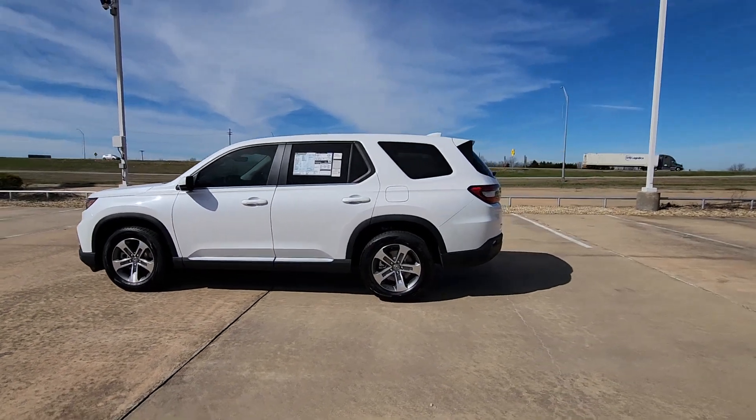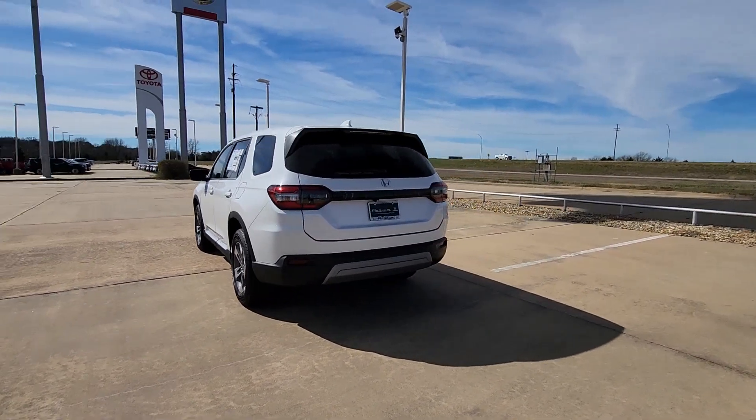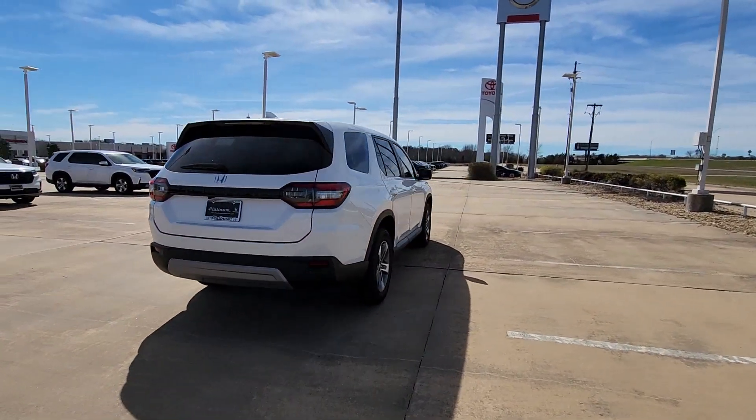Get into a car with value. 2024 Honda Pilot. Take a closer look at this super-capable Pilot — safe, strong, and refined.